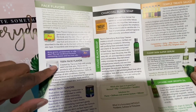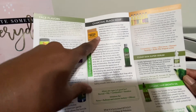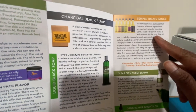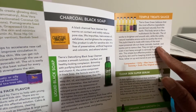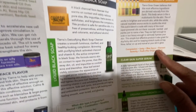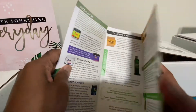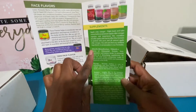She has face flavors — she has them for teens and for men. She also has a charcoal black soap and a liquid black soap, which I use daily. And she has these temple treats sauces — they are divine, they smell really good, you put them on your skin after you get out of the shower. She has a clear skin serum, organic hair growth oil, and she has supplements, which I use.